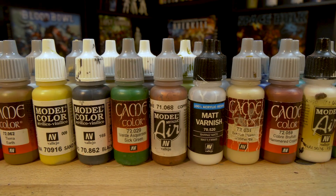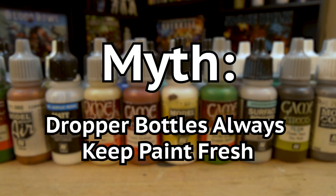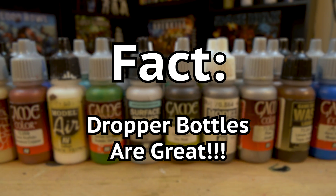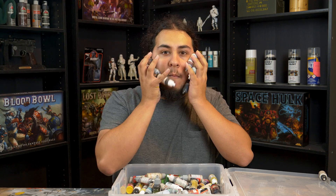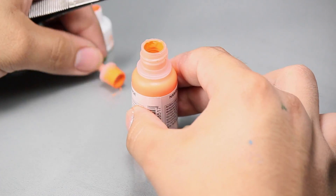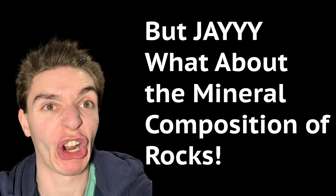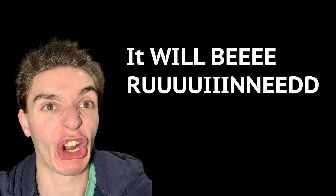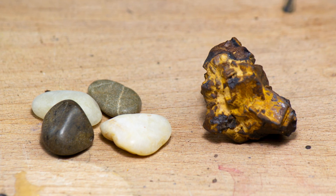Dropper paints are much more forgiving than potted paints in regards to maintenance, but they can still develop problems. Dropper bottles are great — they are my favorite paint containers and part of the reason why I love Vallejo paint so much. But nothing is perfect, and droppers are no exception. Paint can always separate, and I would suggest putting some kind of agitator in your bottles, just like you would with a pot. I would suggest a nice rock. What about the mineral composition of rocks — it can react with the paint? Sure, it can happen, but really, you can look at a rock and be able to guess if it will happen or not.